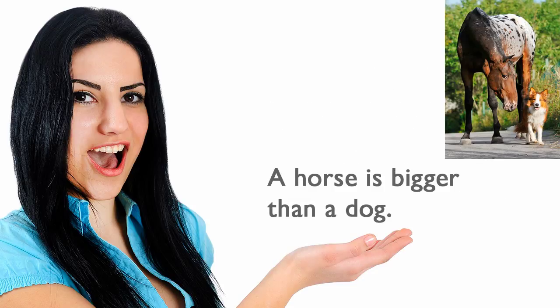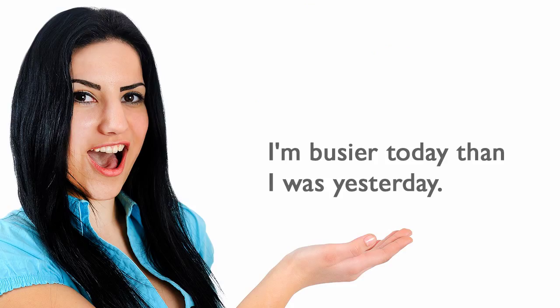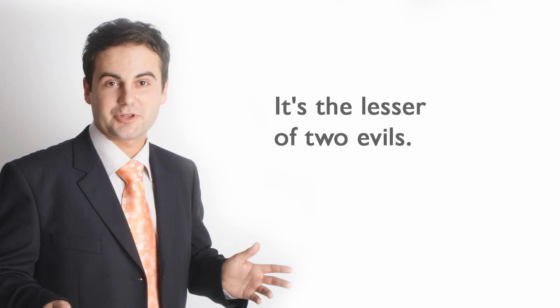A horse is bigger than a dog. He is shorter than his brother. I'm busier today than I was yesterday. I can run faster than you can. My house is smaller. It's the lesser of two evils.